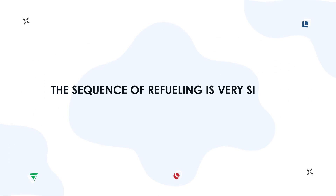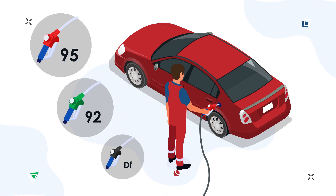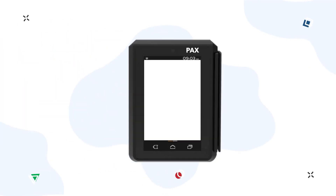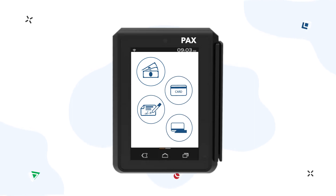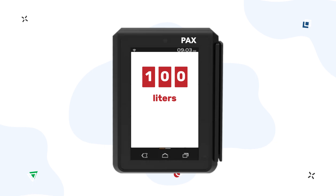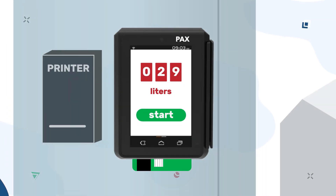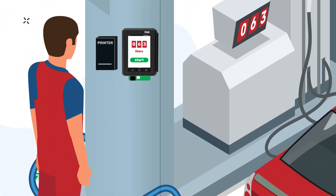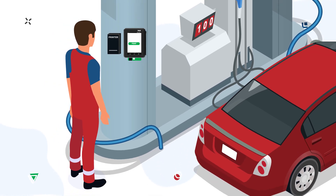The sequence of refueling is very simple. The fuel attendant sets the nozzle in the car, thereby choosing the fuel type. On the PAX screen, he selects the payment method — cash, bank card, discount card, or fuel card — dials the required number of liters or amount of money for refueling, inserts the card into the terminal, and presses the key to start fueling. The driver can see the refueling process on the terminal screen and the electronic indicator of the fuel dispenser. If necessary, the receipt is printed at the end of refueling. The fuel attendant simply presses the receipt button on the terminal screen to print the receipt.